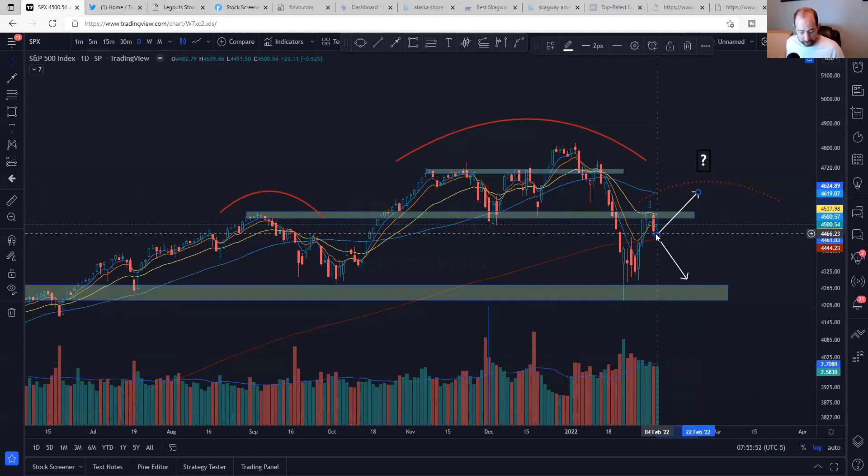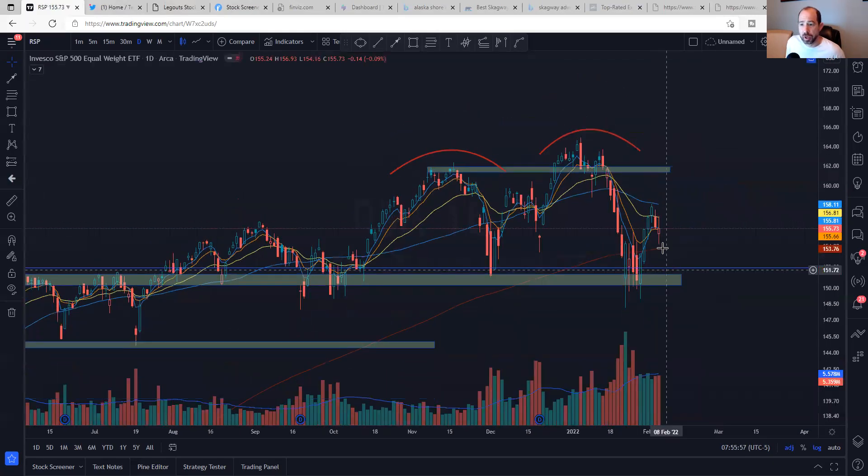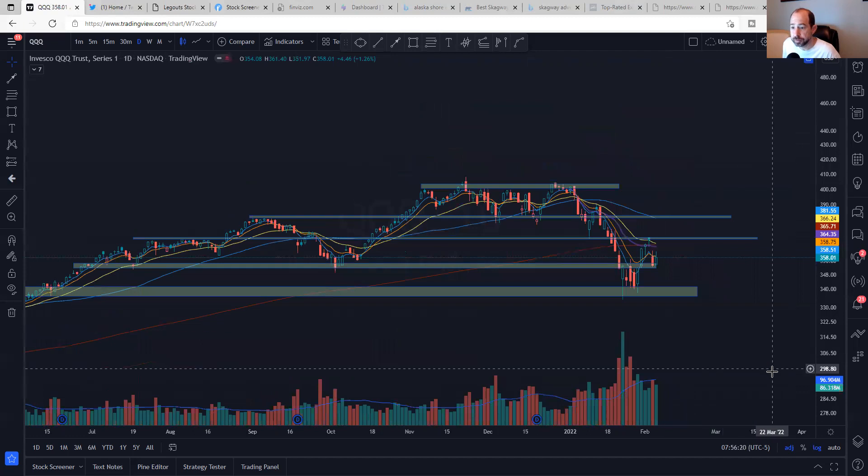Looking at the RSP — equal weight S&P — it was basically even. But again, the 200-day, which is this red line, held. I think that's the important thing. The bears could have pushed it down and they weren't able to, and I think that is a very positive scenario.